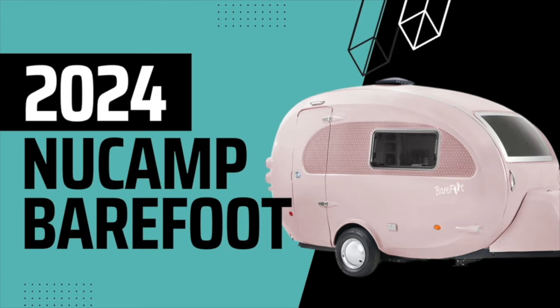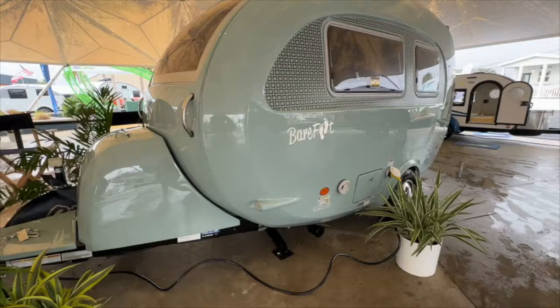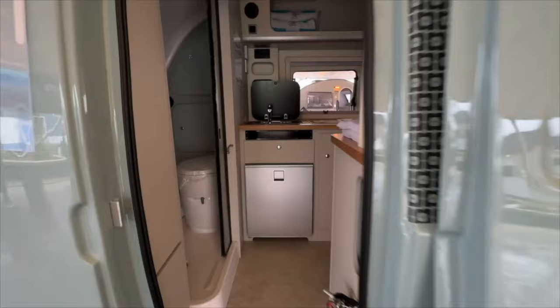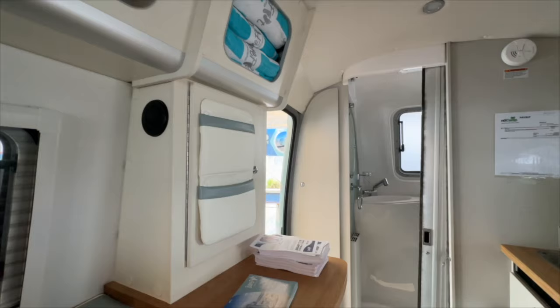Starting us off is the new Camp Barefoot. This has a dry weight of 2,135 pounds. The length is 16 feet 7 inches. Fresh water is 26 gallons, gray water is 17 gallons, and the black tank is a measly 5 gallons, so that might be an issue for you. As you walk in, you got the kitchen ahead, you got the dinette that breaks down to the couch bed on the right, and a wet bath there in the back.